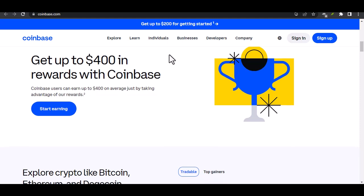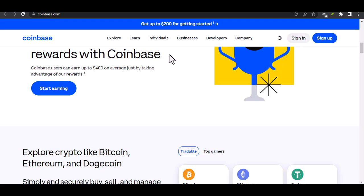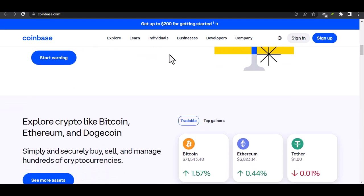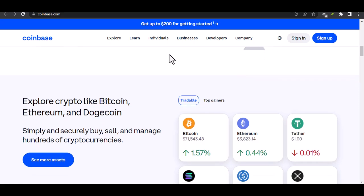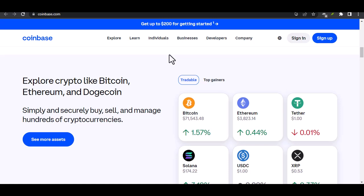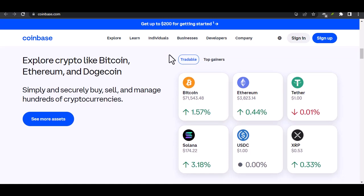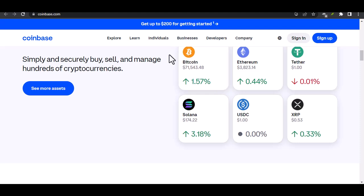First things first, why do these send limits even exist? Think of it like training wheels on your crypto bike. Coinbase, like most responsible platforms, wants to make sure you're comfortable navigating the crypto world before letting you loose with a Lamborghini-sized transaction. Limits help prevent impulsive decisions or, worse yet, someone else taking advantage of your account.